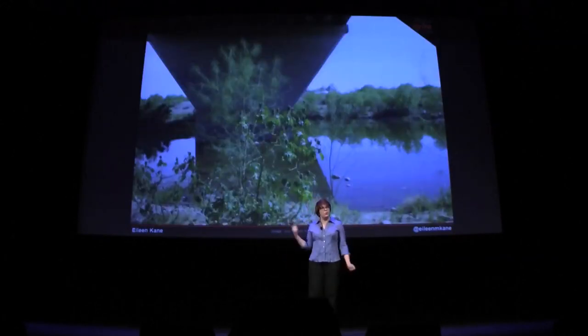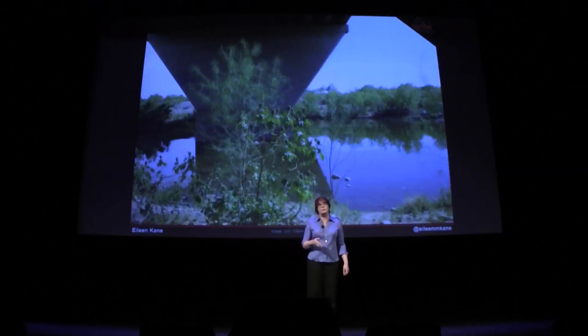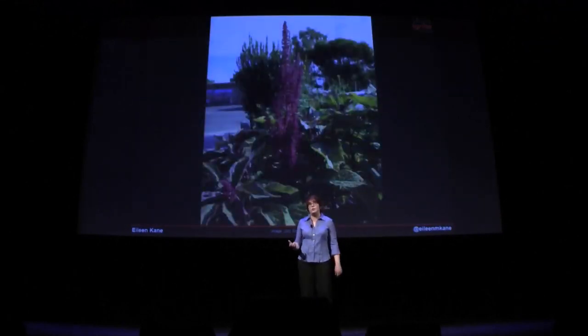Isn't this like the worst vacation photo ever? But this is photo point monitoring. What it is is that you take the same photo in the same spot over the course of time, and drought specialists take a look at how the vegetation is doing and the level of the water.